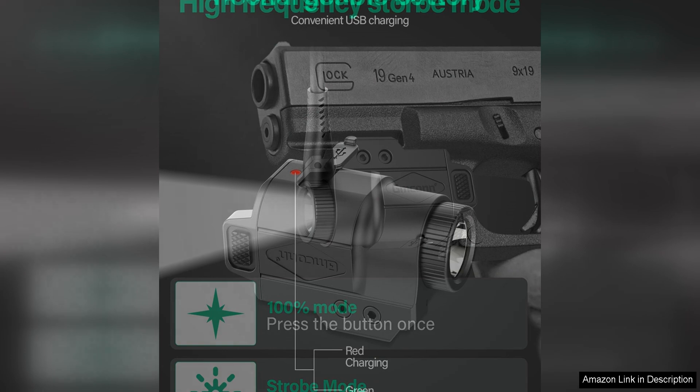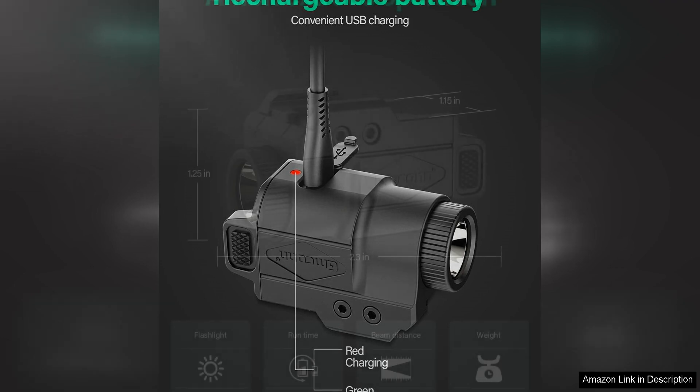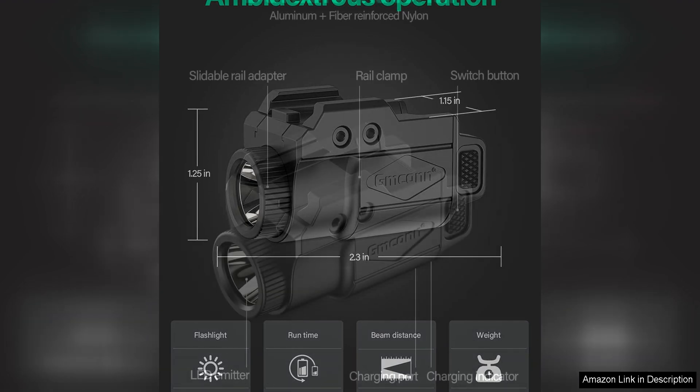In addition to its brightness, the GMCON 700 Lumen Pistol Light is also highly durable and reliable. Constructed from high-quality materials, this light is built to withstand the rigors of daily use and is waterproof and shockproof for added peace of mind. The light is also powered by a rechargeable battery, which ensures long-lasting performance and eliminates the need for frequent battery replacements.